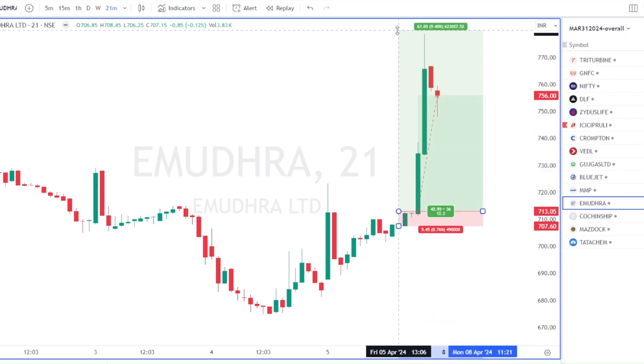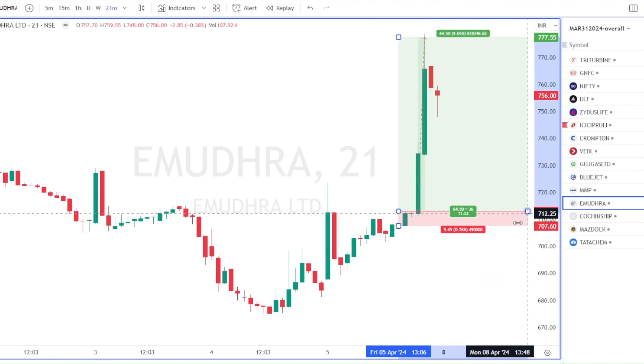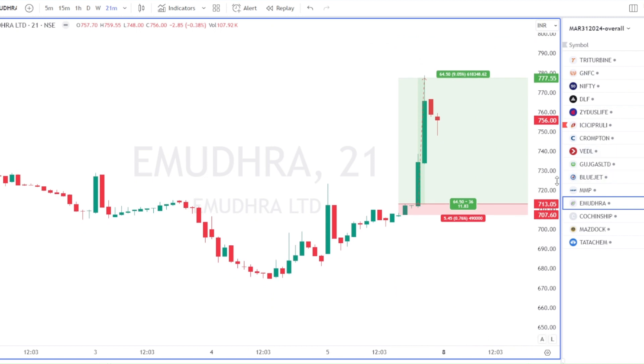The temptation was there to book profit, but I didn't give in. I think this has got more legs to it — maybe 250 more points. So let's see. For me this is a delivery trade, not an intraday trade, so I'm carrying it and we'll see what happens next week.